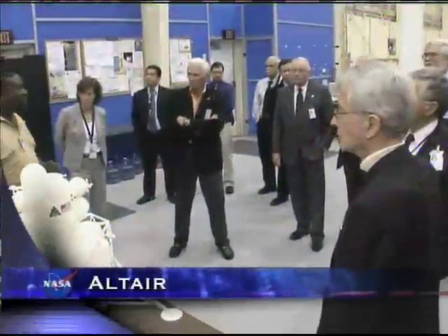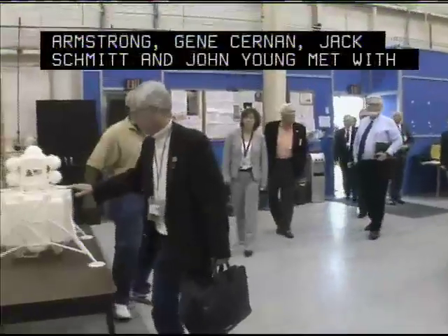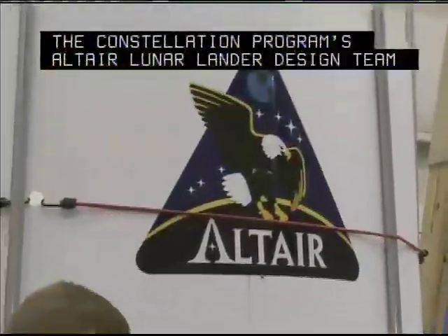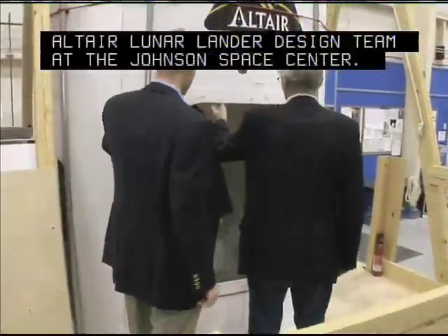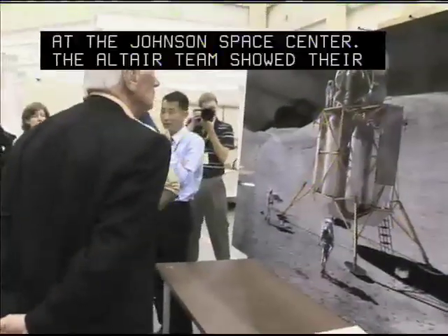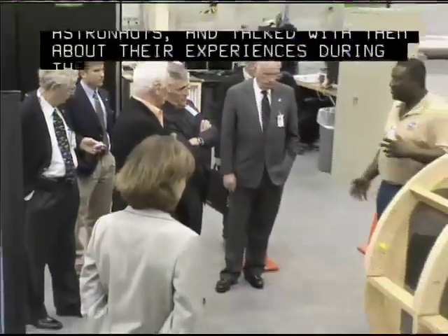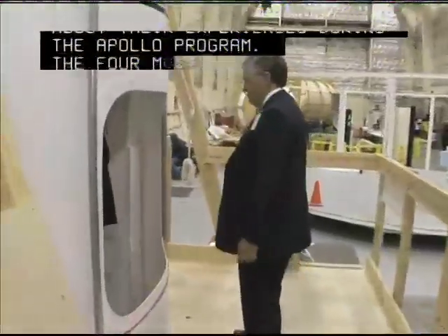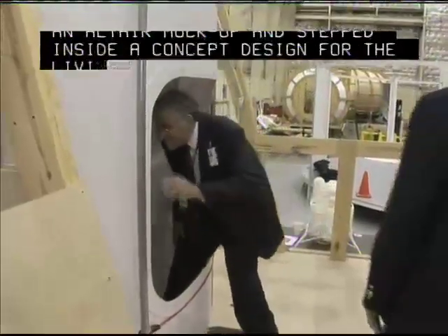Apollo astronauts Neil Armstrong, Gene Cernan, Jack Schmidt, and John Young met with the Constellation program's Altair lunar lander design team at the Johnson Space Center. The Altair team showed its design concepts to the astronauts and talked with them about their experiences during the Apollo program. The four moonwalkers checked out an Altair mock-up and stepped inside a concept design for the living quarters.